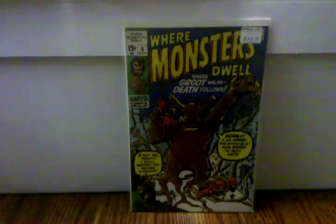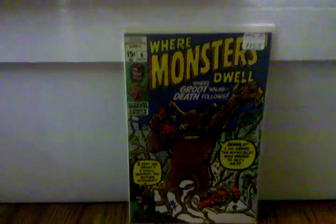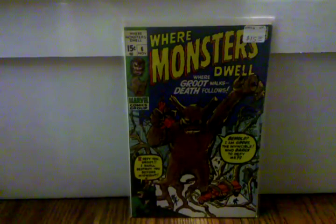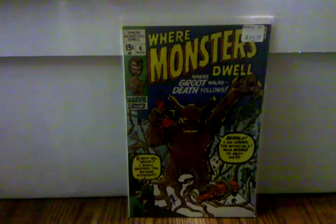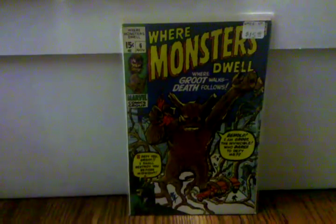This right here is actually a reprint of Tales to Astonish 13, which is Groot's first appearance. I actually highly recommend getting this book. Even though it is a reprint, this book on eBay right now, depending on grade, is going for between 30 to 60 bucks. Definitely highly recommend getting that if you can't get Tales to Astonish 13.